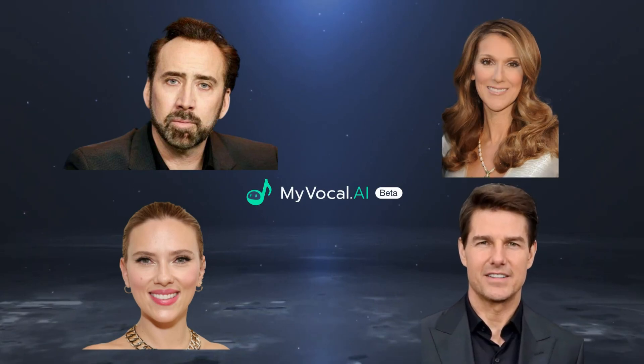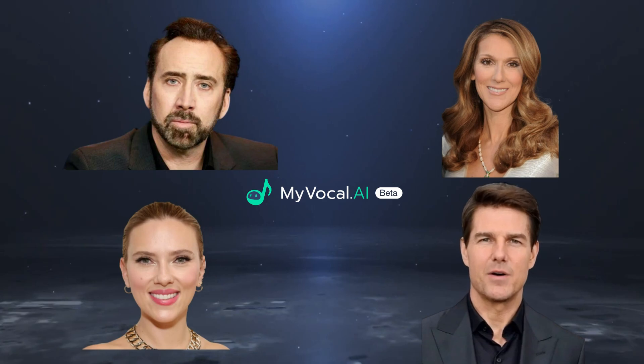Welcome to MyVocal, the next generation of voice cloning technology. Sign up today to embark on your free voice cloning journey. This advanced platform allows you to effortlessly create a personalized digital voice that captures your unique tone and cadence. Experience the future of voice technology with MyVocal.